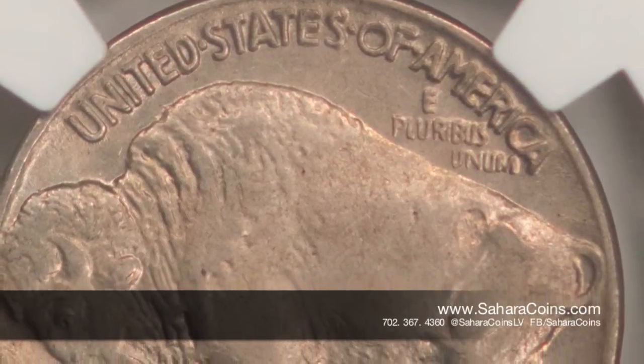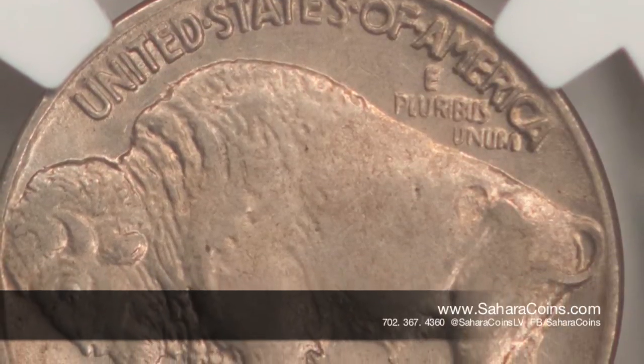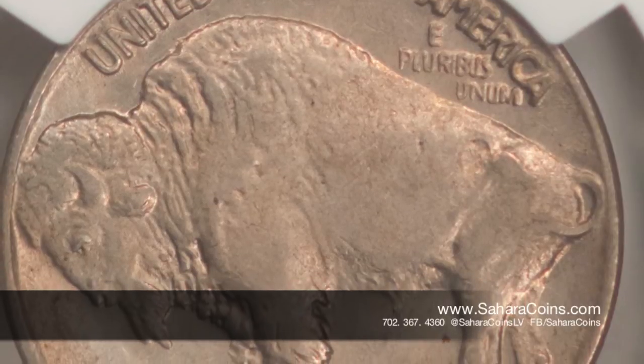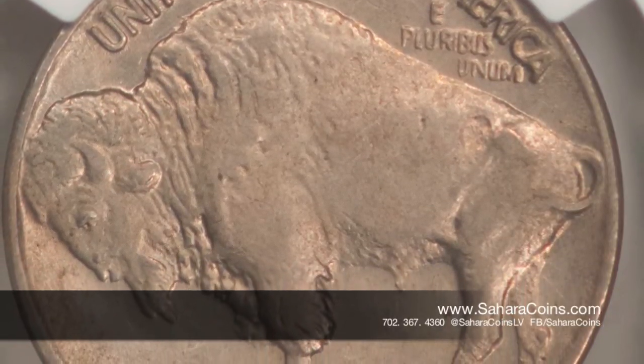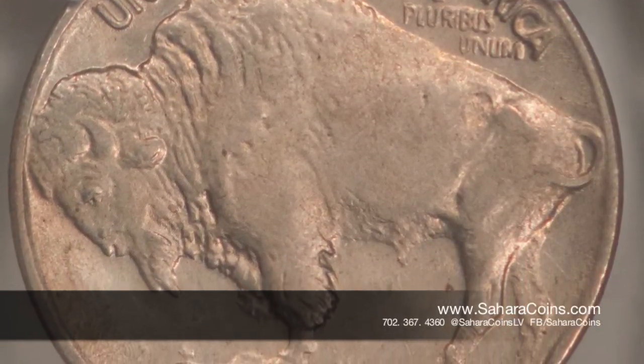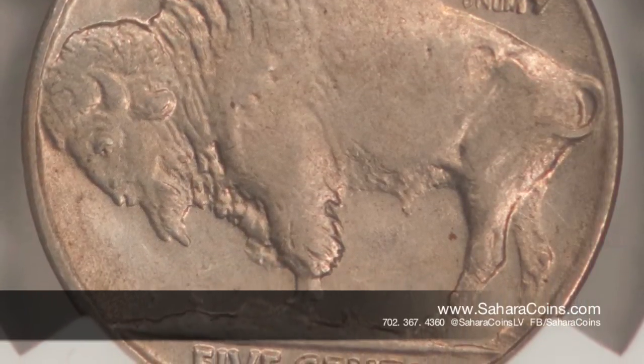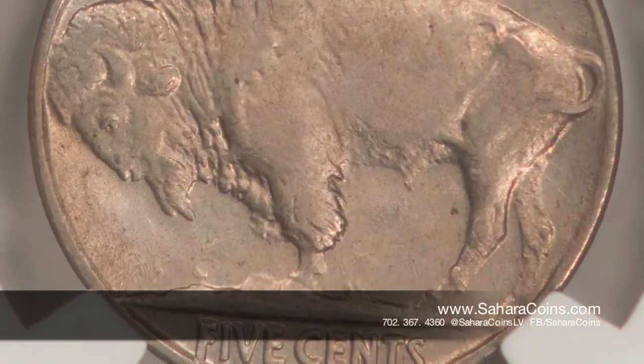This is one of the really cool coins we have here at the store, and it's not too cheap either if you find one of these error coins. This one that we have in the grade is around $2,700. So if you happen to find one of those three-legged buffaloes, you're in for a nice treat. Come down to the store and see some of the other coins we have — we'd love to see you here.